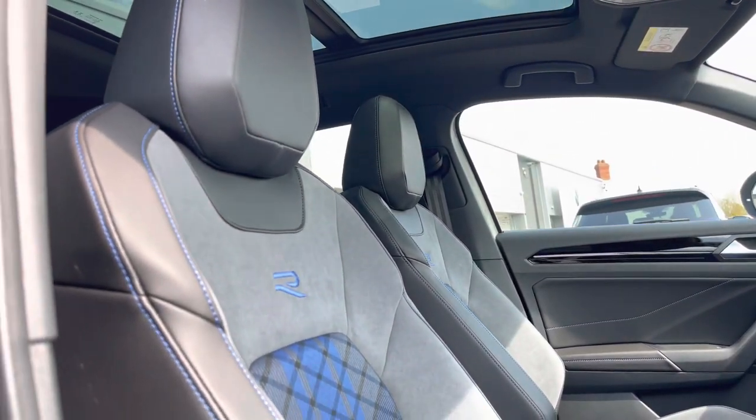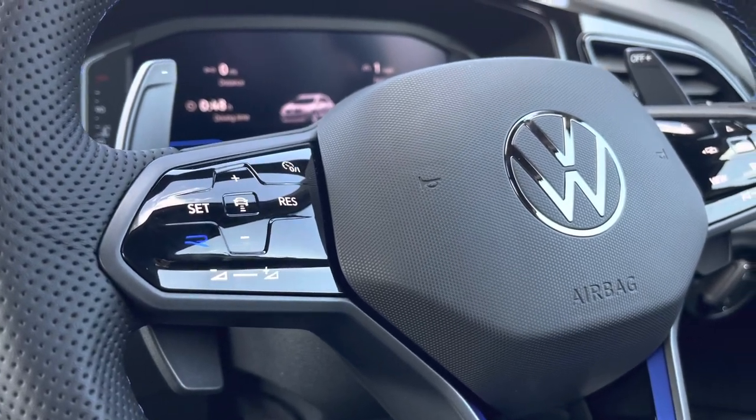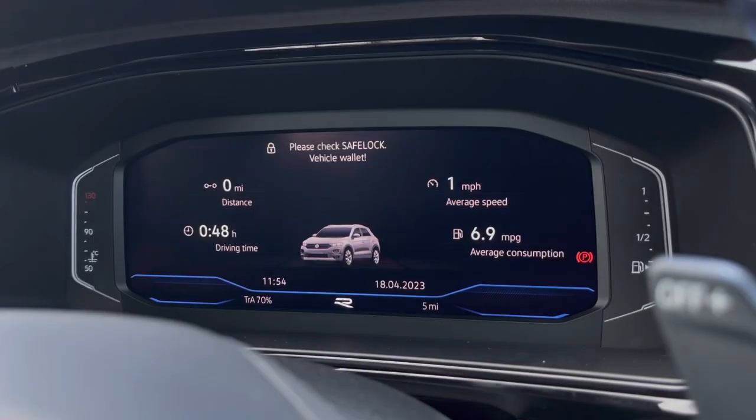Front heated seats are included as part of the winter pack, which is another optional extra. We also have touch controls to access the car's media system.